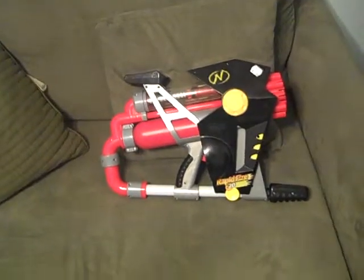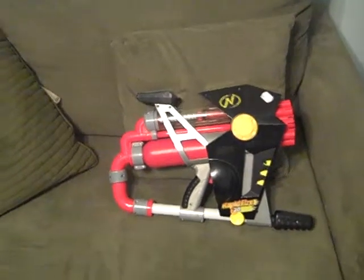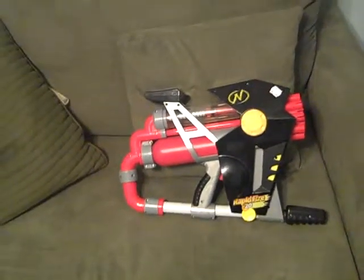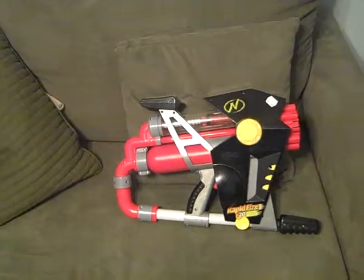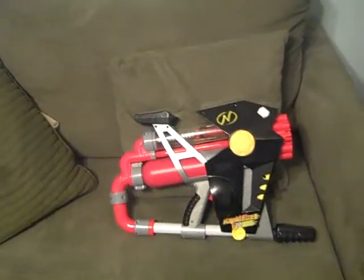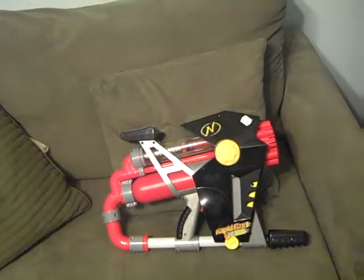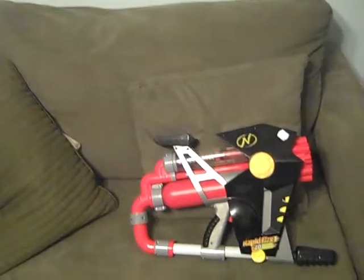Some of the other thrift stores closed early in my area, like the privately owned ones, not like Goodwills and stuff — those were all closed. I got everything labeled yesterday for the garage sale, so I've got a few more things to label, but that's pretty much it.